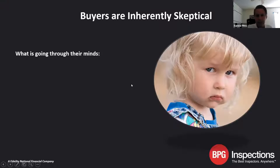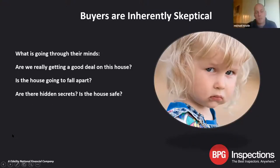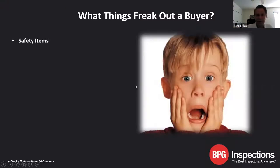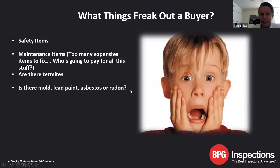Some of the things that stress buyers: everybody's inherently skeptical. Are they really getting a good deal? Is the house going to fall apart? Are there hidden secrets? Is the house safe? Are we going to have a long list of repairs? Things that really freak out a buyer are safety items first and foremost, maintenance items — too much rot on the exterior, too many fixtures to replace. There's the question of who's going to pay for all of this. Are there termites? Is there mold, lead paint, asbestos? We don't have to worry about radon here.